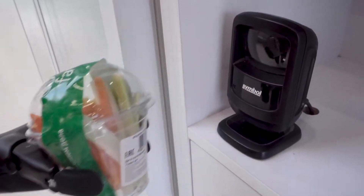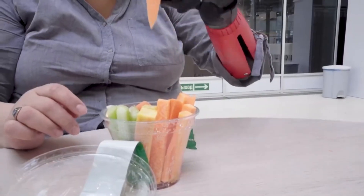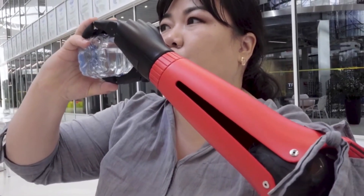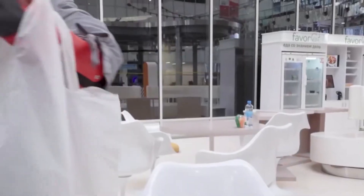With the CYBI prosthesis, you can comfortably perform daily tasks such as handling items or washing produce. The prosthesis offers a range of design options, allowing you to customize the hand's appearance, including the colors of different parts.